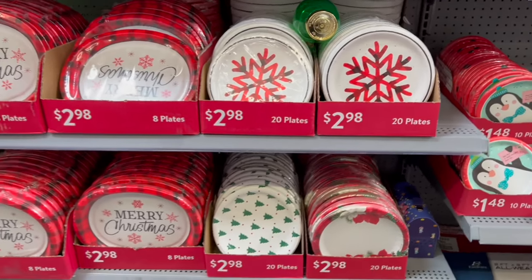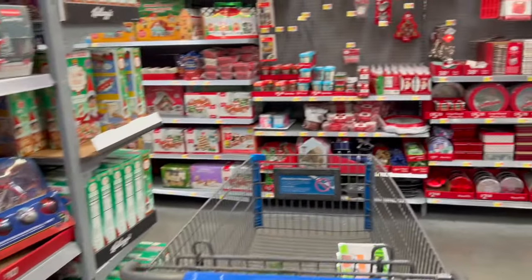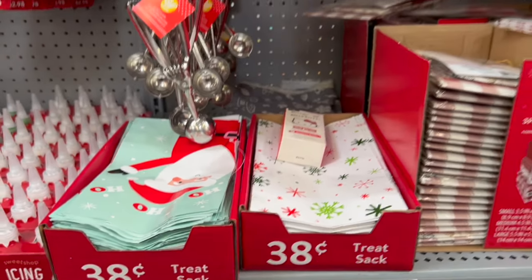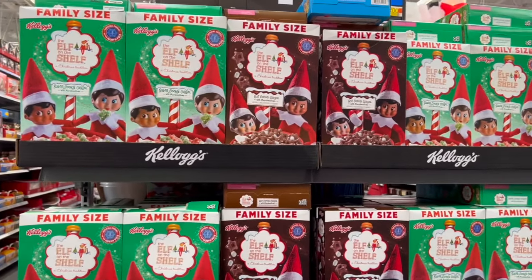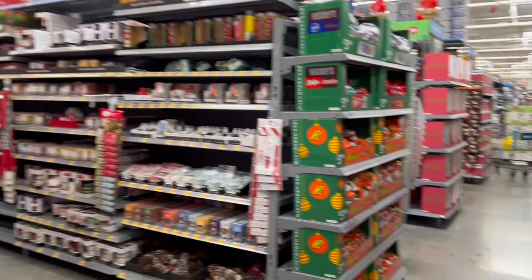Look at this little Bluey — $1.48 for plates, $2.98 for 20 larger plates, and $2.98 for eight larger platter-style plates. All the cute little tins are out too. Treat sacks are 38 cents, and there are lots of treat boxes and bags. We have Sugar Cookie Swirl and Hot Cocoa cereal — I had to show these because they're also Elf on the Shelf items.